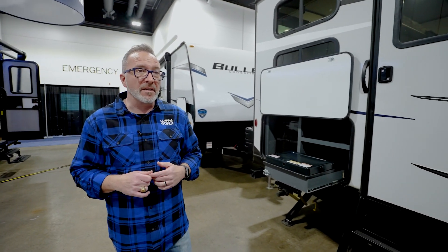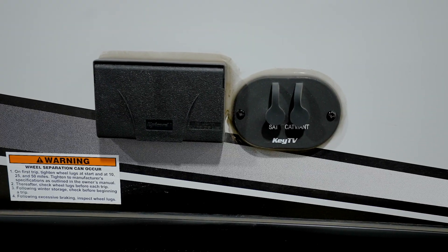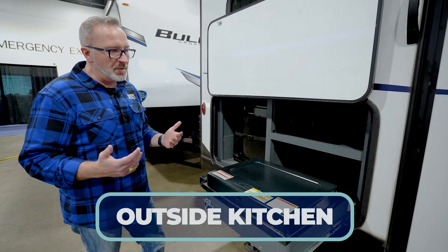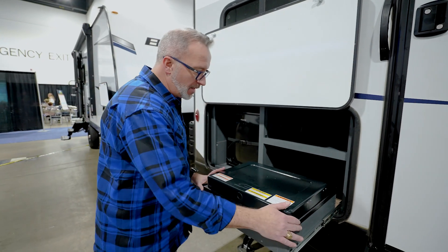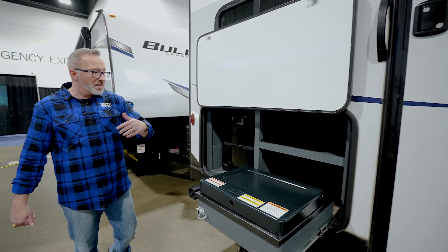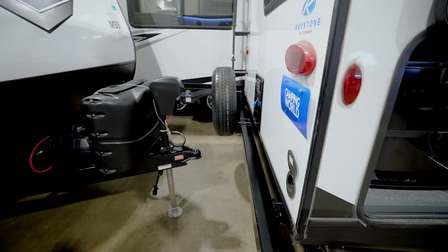There's a KeyTV multi-source connection on the slide for outside entertainment. Being a bunkhouse that sleeps 10, an outside kitchen is a great addition — magnetic anti-slam door, a Suburban two-burner cooktop, storage, and a mini fridge. Sewer hose storage is on the back, the ladder is mounted over the top, and this beauty also comes backup-camera ready.